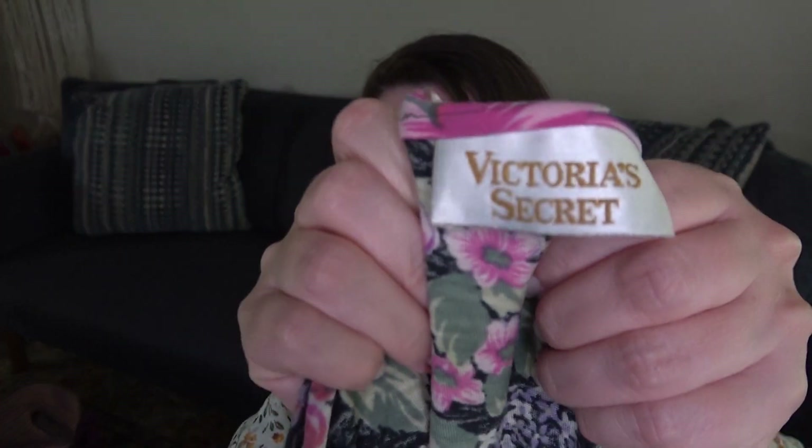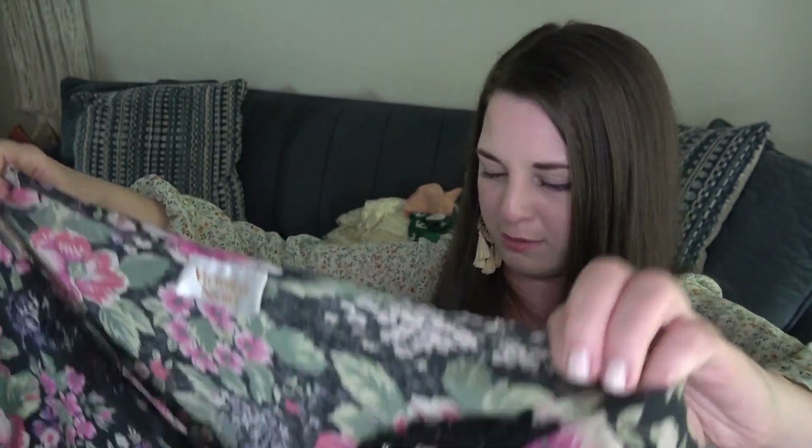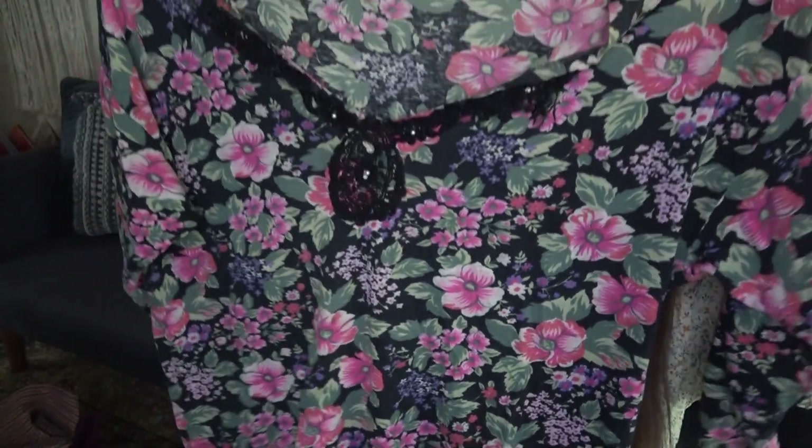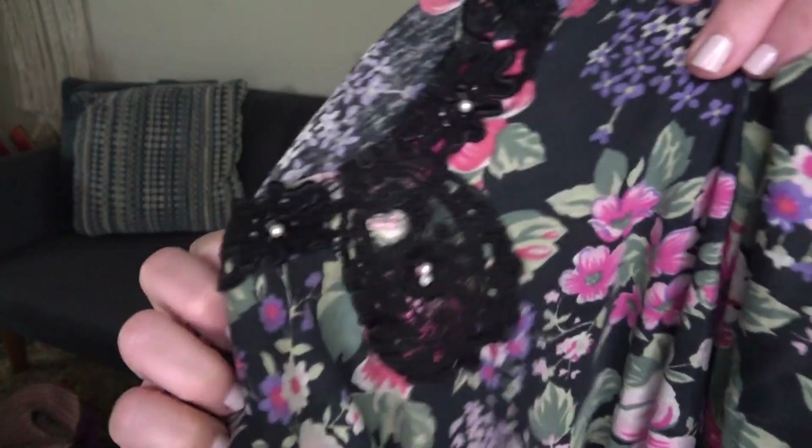I found a gold label Victoria's Secret — I want to say when I measured it, it was maybe an XL or 2X. It's just a floral nightgown in good condition, except right here on the lace a few of the little petals are kind of hanging. But gold label VS — probably around $30 for that.